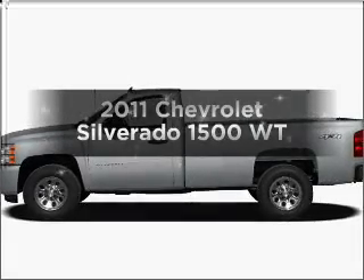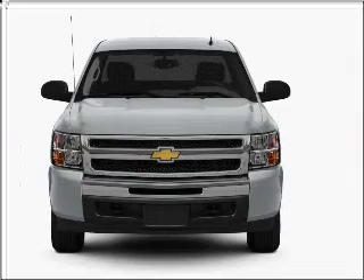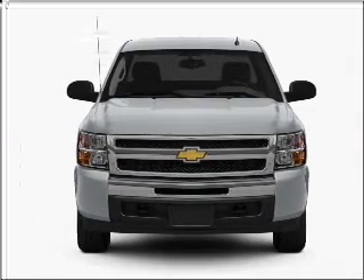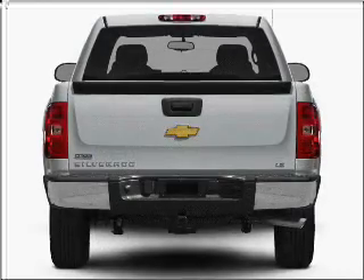Check out this 2011 Chevrolet Silverado 1500. If you're looking for an automobile with great attributes, look no further. With a solid 6-cylinder engine connected to a smooth shifting automatic transmission.